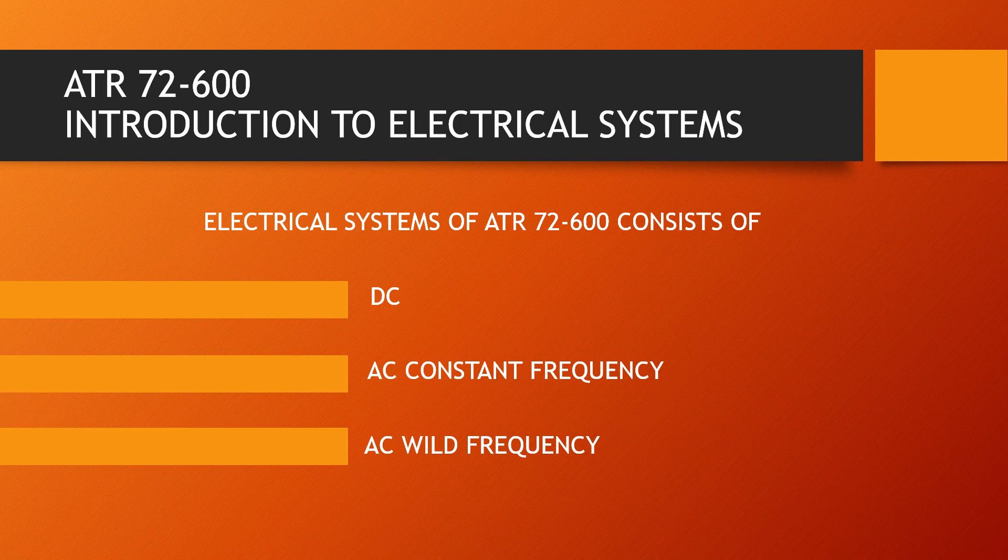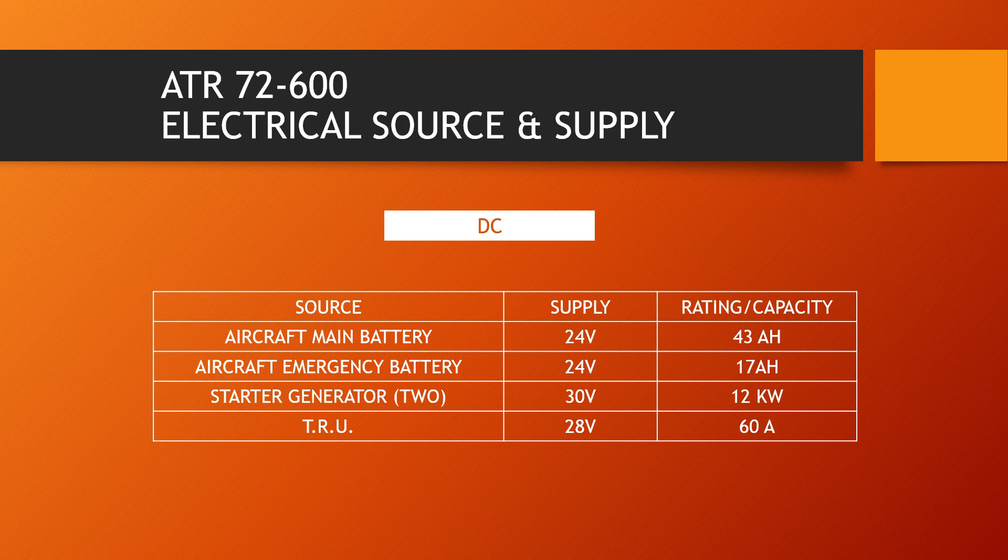The ATR-72600, a turboprop aircraft, is basically a DC-based aircraft. This is so called because most of the systems in this aircraft are operated by direct current. Apart from DC, this aircraft also has the provision for AC Constant Frequency and AC Wild Frequency, or ACW. I shall now discuss the DC system.